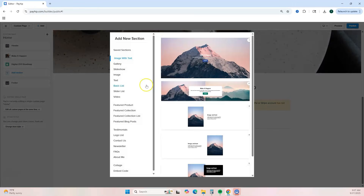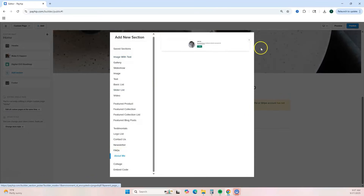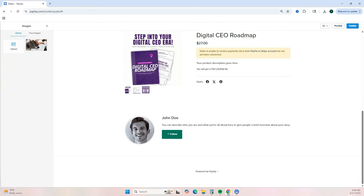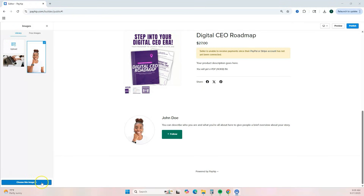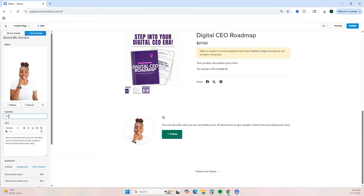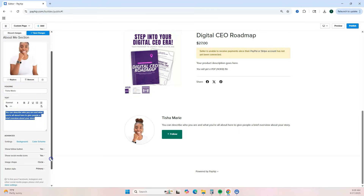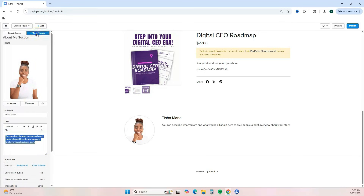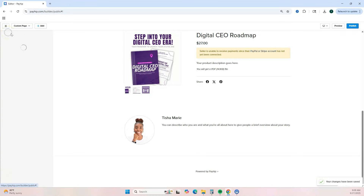Click 'Add Section' and add an About Me section. Click that block, then click 'Replace' to upload your profile picture. Enter your name and add a little bit about yourself. If you don't want to show the follow button, turn that off by selecting 'No.' To show your social media icons, add your social media links under advanced settings. Once done, save changes and go back.